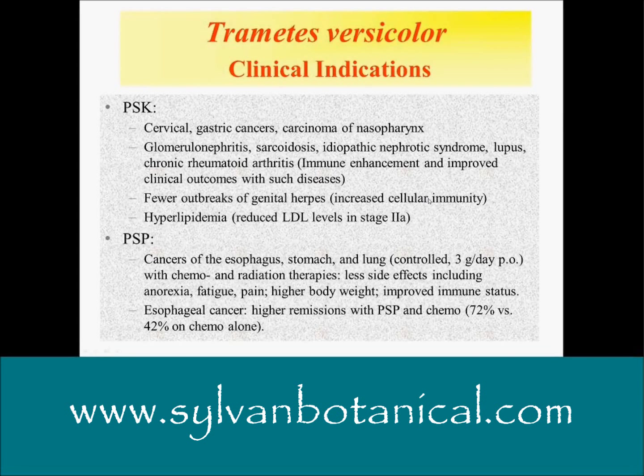I harvest them widely and use them frequently. Here are some of the clinical indications in Japan and Asia for PSK, which is the crude extract containing a number of different types of large polymers and probably smaller compounds as well. It's been used and studied for cervical and gastric cancers — those are the most common cancers for which clinical trials are available.